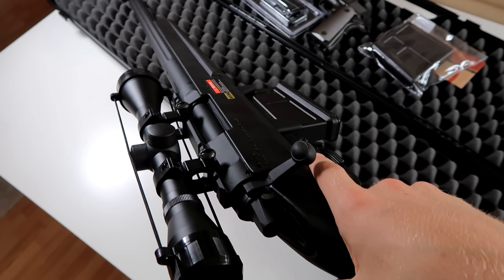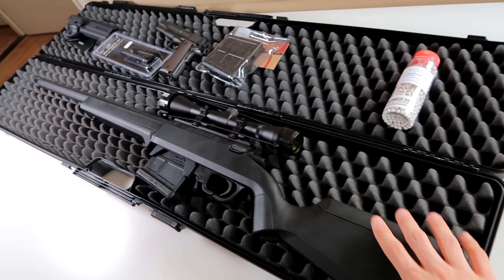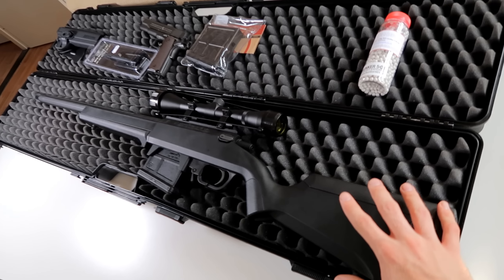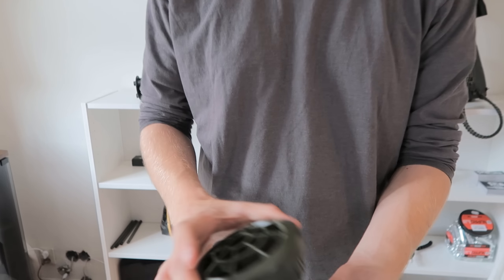I'm still working on the price for the whole pack but I'll make sure it won't break the bank — it'll be a nice affordable pack so everybody can experience airsoft sniping the way it should be. I also have this little fun thing here: a landmine that I haven't used in a video yet but will soon.